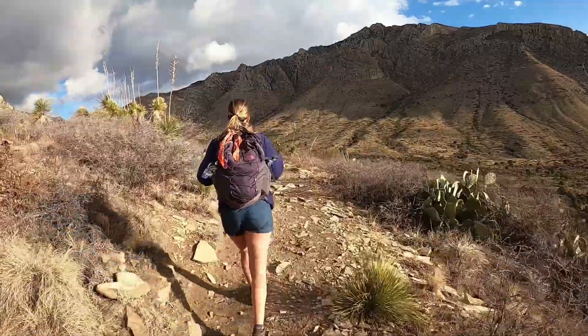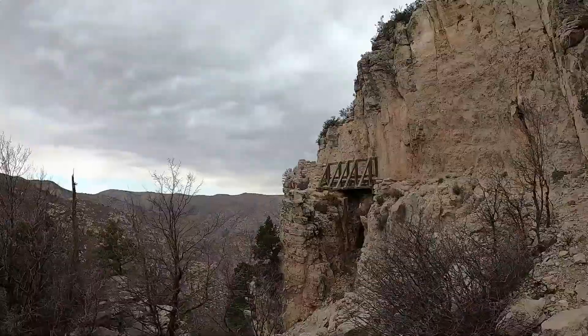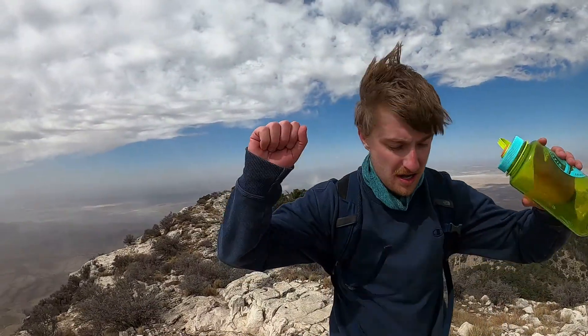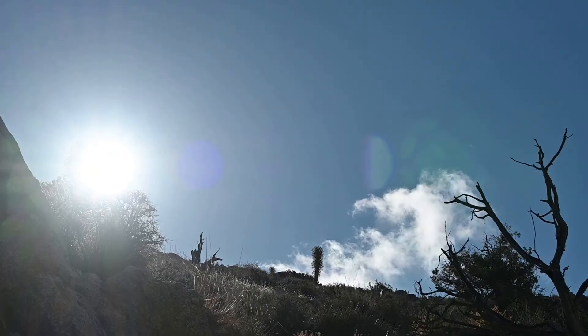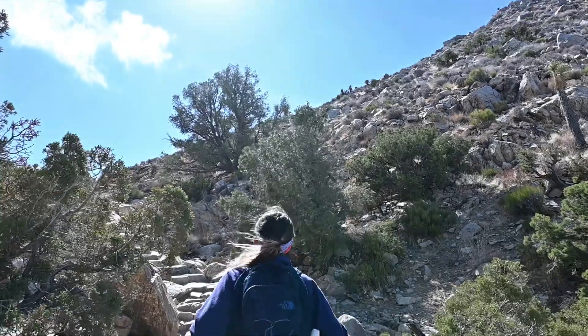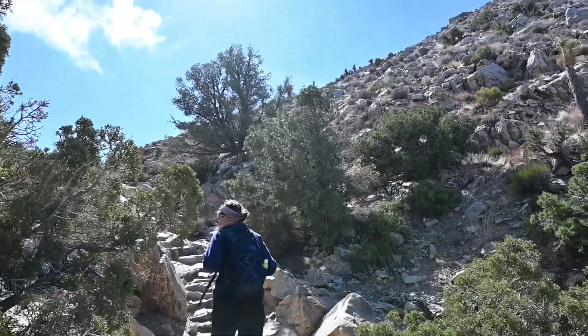If you watched our Guadalupe National Park vlog, this reminds me of that — very similar scenes, but mostly the massive wind gusts walking uphill right now. It'll just knock you off your feet. It's not a time lapse — that's how fast the clouds are moving. This is like a wind tunnel. Holy crap!